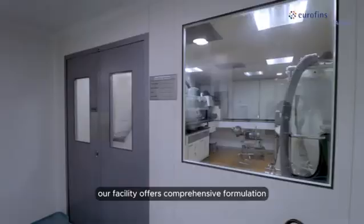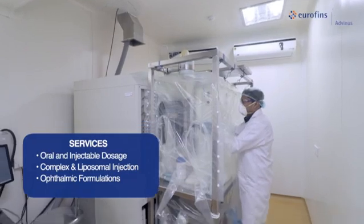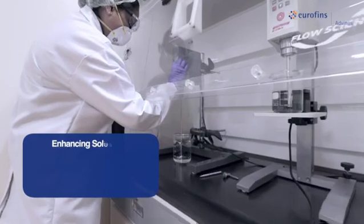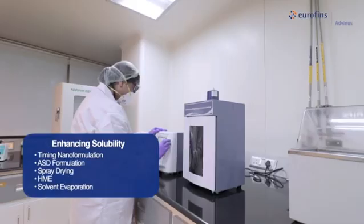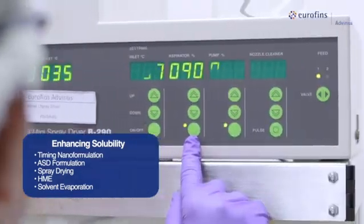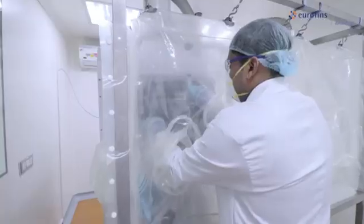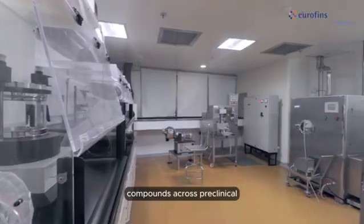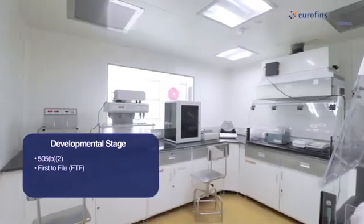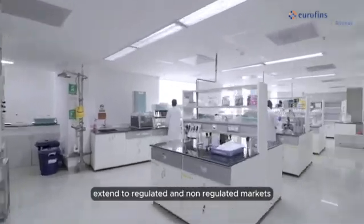Our facility offers comprehensive formulation development services covering oral and injectable dosage forms, such as complex and liposomal injections and ophthalmic formulations. We also support enhancing the solubility of poorly soluble compounds using diverse techniques like nano-formulation, ASD formulation using spray drying, HME, or solvent evaporation. We cater to oncology and non-oncology compounds across preclinical, clinical, and generic developmental stages, including 505(b)(2) and first-to-file pathways. Our capabilities extend to regulated and non-regulated markets.